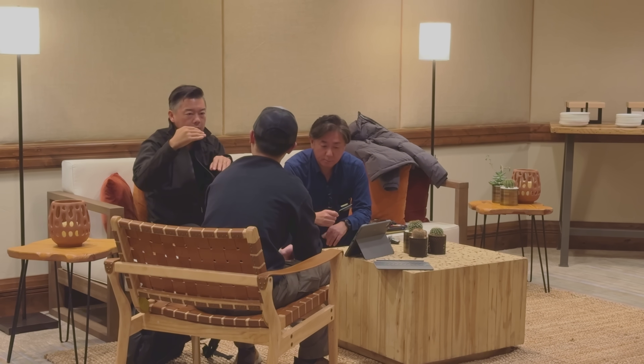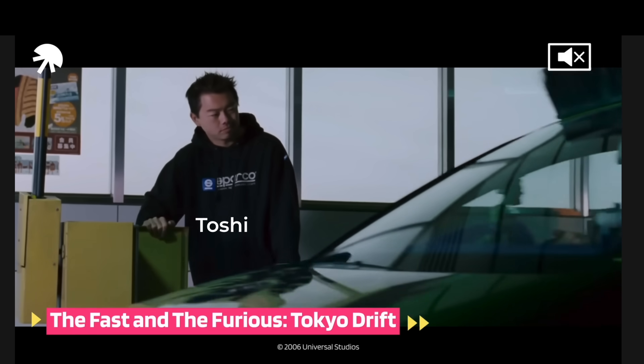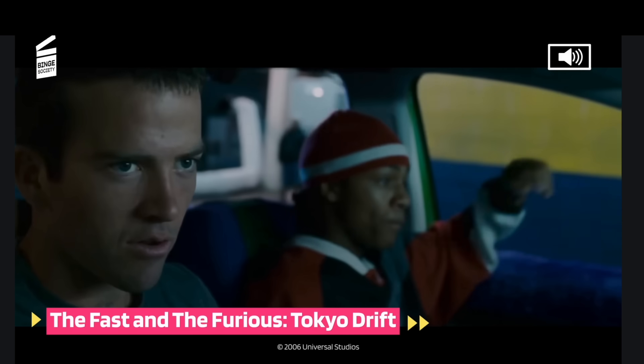The translator was no regular translator. This is Toshi Hayama — former host of many automotive shows, who built a lot of cars, and was in fact the technical advisor for Fast and Furious Tokyo Drift.